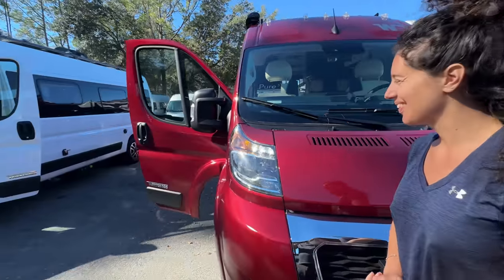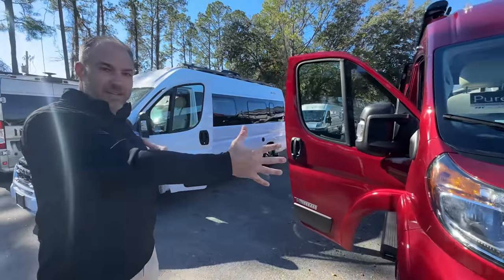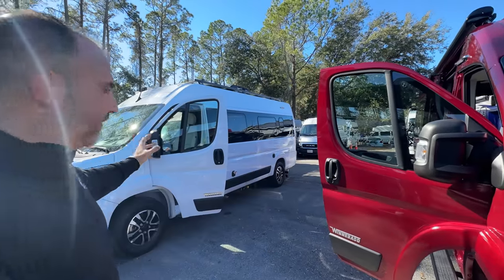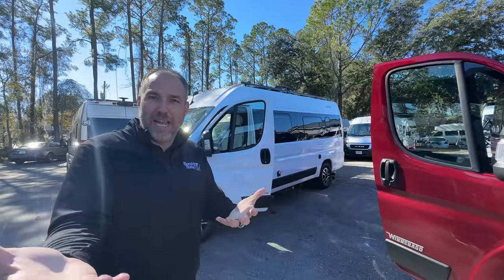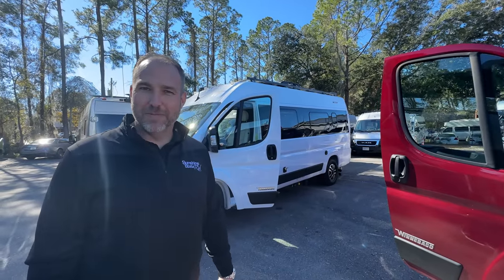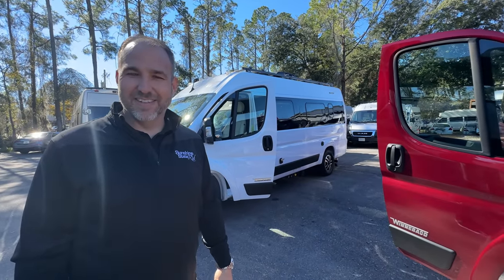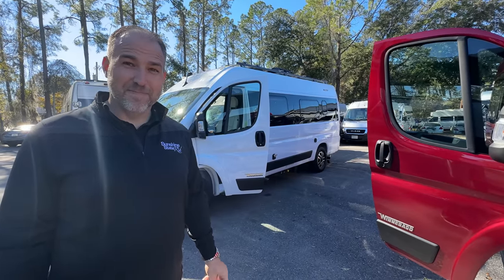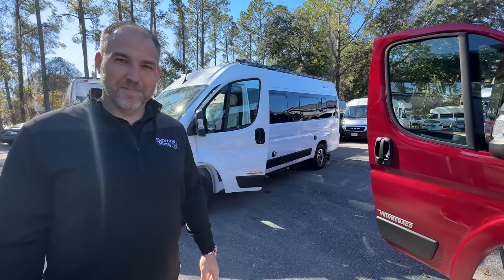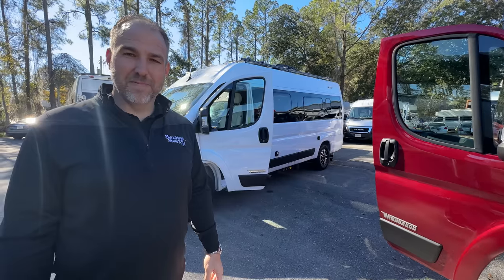The bigger thing is this is the 59G and this is the 59K. Comment down below what you think — what layout you like best and why, because we're going to show you the difference. They're both Travatos, both 2023, but very different layouts.